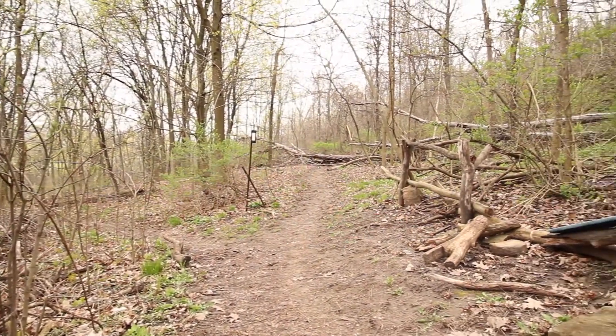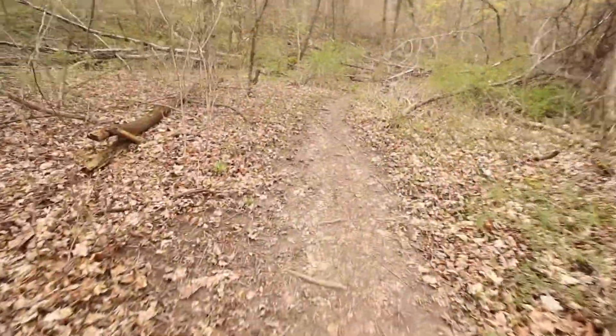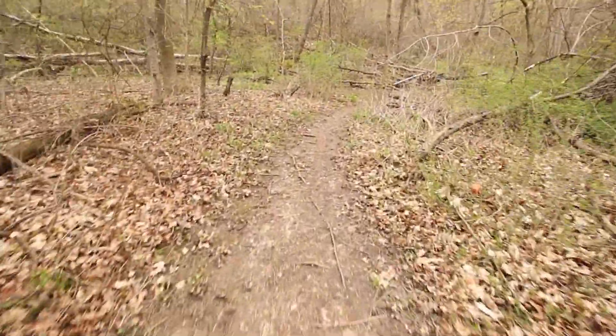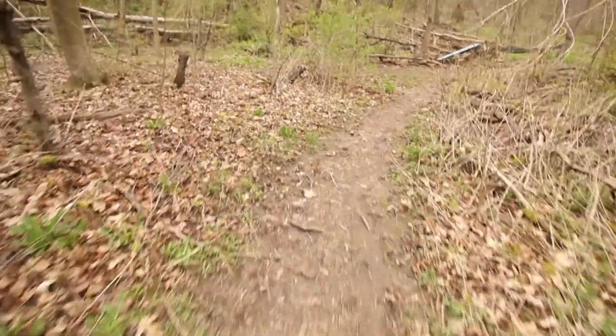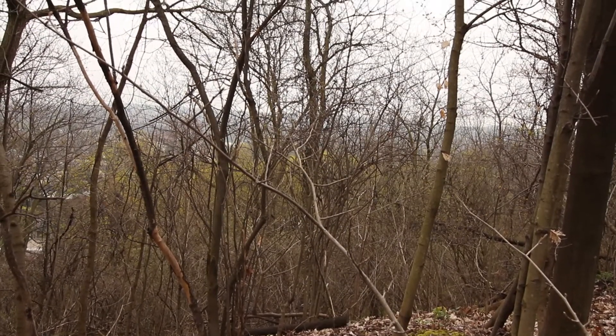When we first moved to Hamilton from Northern Ontario in 1989, friends took us bicycle riding on dirt trails through the Escarpment. We had no idea that such lovely forest was available to the residents of the city.